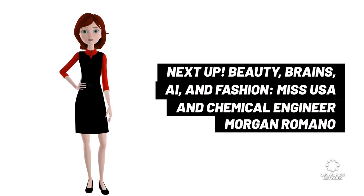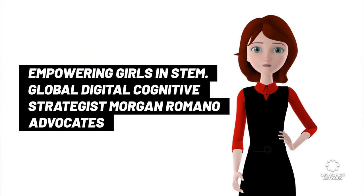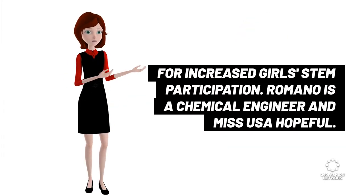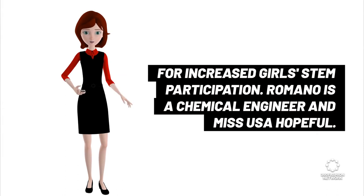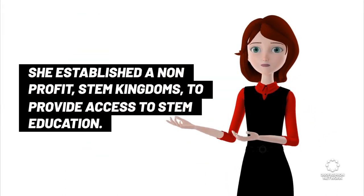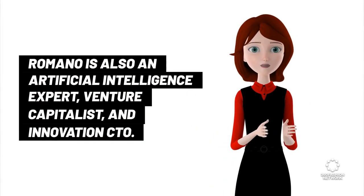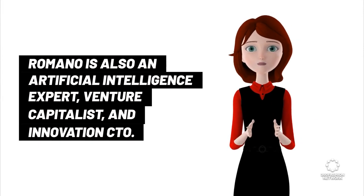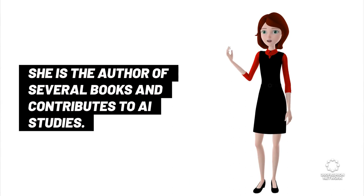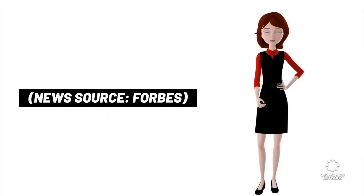Beauty, Brains, AI, and Fashion: Miss USA and chemical engineer Morgan Romano empowering girls in STEM. Global Digital Cognitive Strategist Morgan Romano advocates for increased girls' STEM participation. Romano is a chemical engineer and Miss USA hopeful. She established a non-profit, STEM Kingdoms, to provide access to STEM education. Romano is also an artificial intelligence expert, venture capitalist, and innovation CTO. She is the author of several books and contributes to AI studies. News source: Forbes.